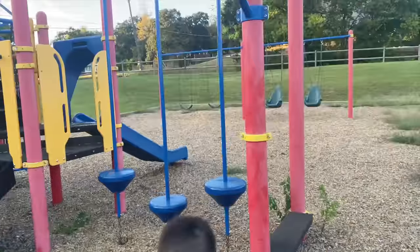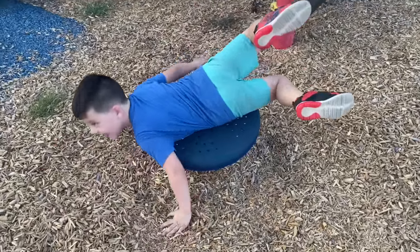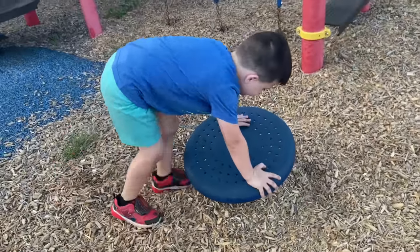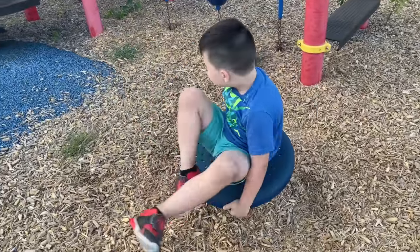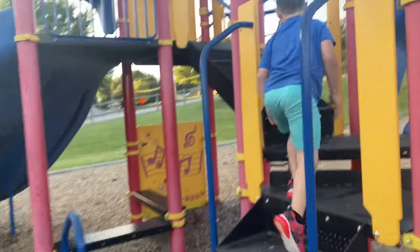I see some swings. You ready to do some Superman? Whoa, that's cool. Caleb, floor's lava! Five, four, three, two, one. Great job.